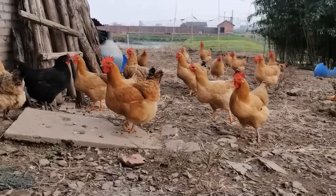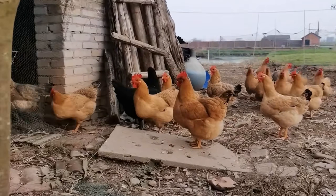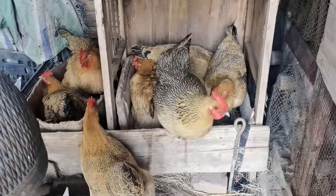Welcome to the world of backyard chickens. These incredible birds don't just provide fresh eggs — they're also smart, social, and fun to raise. But what does a day in their life really look like? Let's find out.